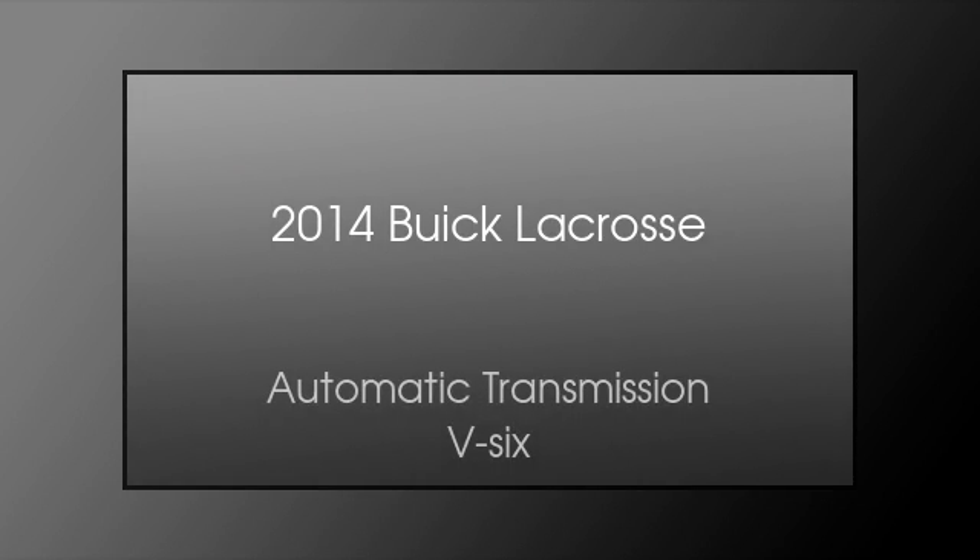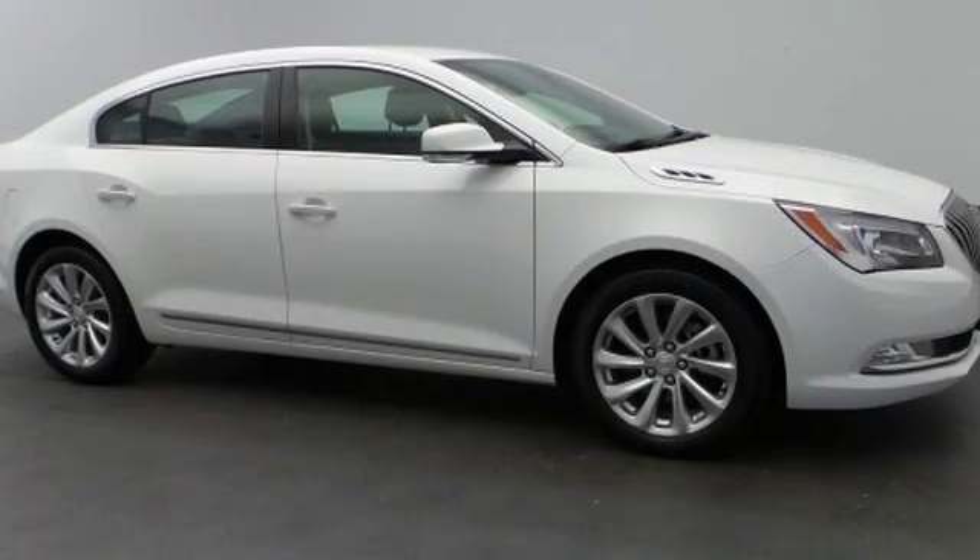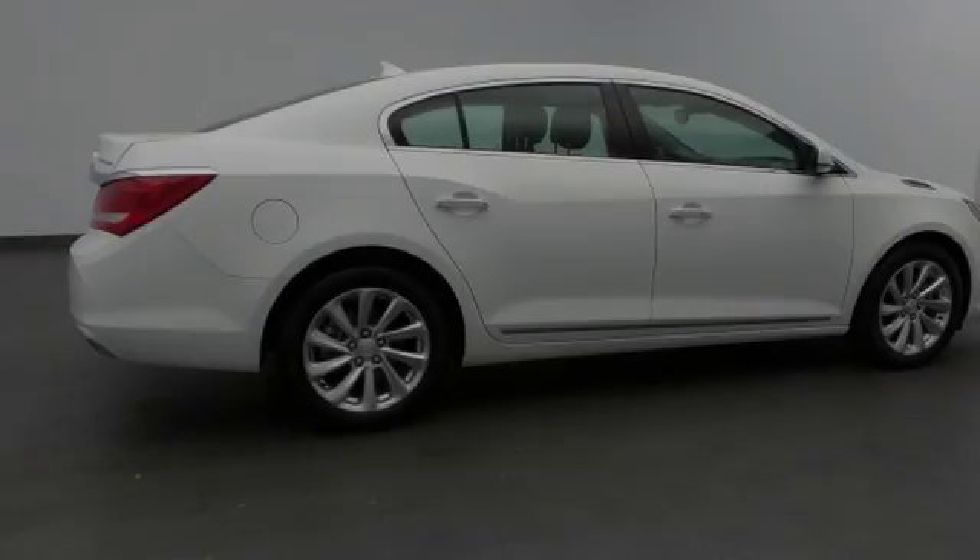This is a 2014 Buick LaCrosse. This four-door sedan has an automatic transmission and a V6.